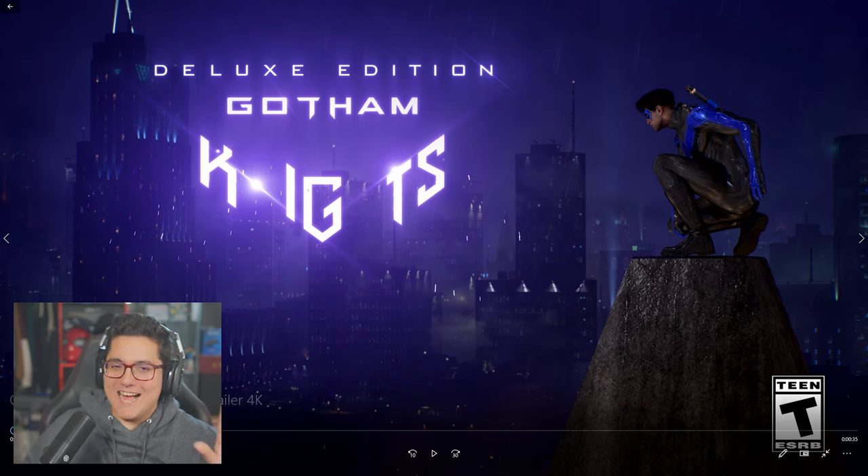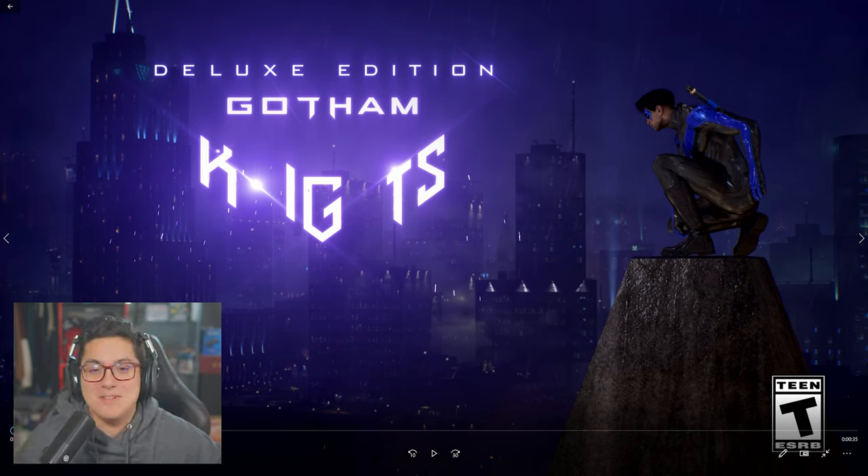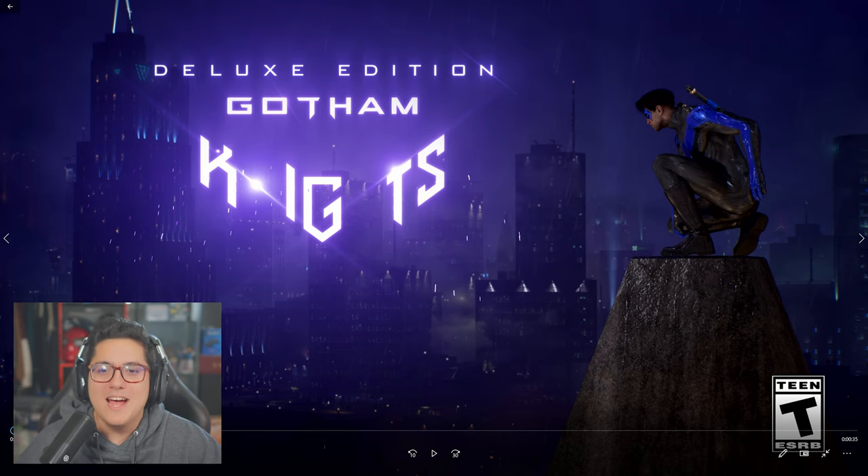With that being said, let's do this — let's watch this deluxe edition trailer for Gotham Knights. Before I even hit play, Nightwing here looks so good, man. The Jim Lee suit for Nightwing is unbelievable.